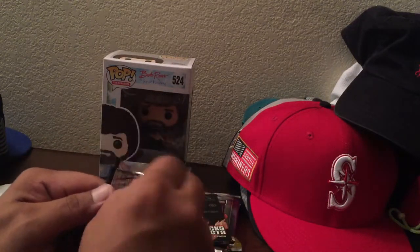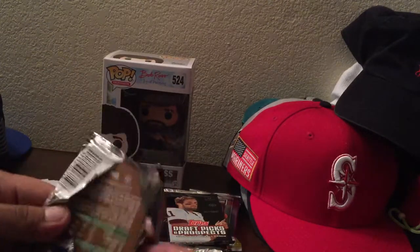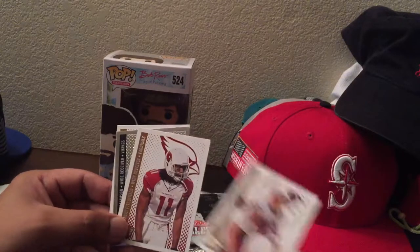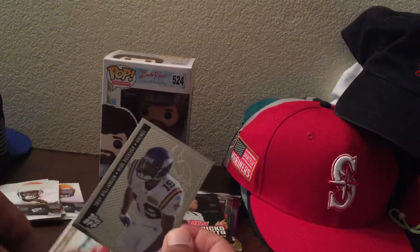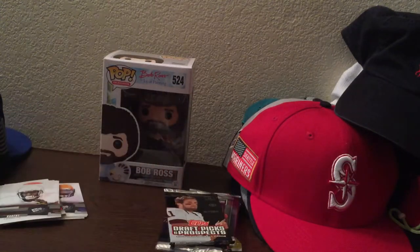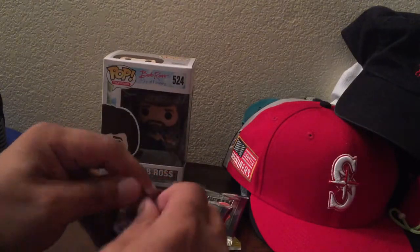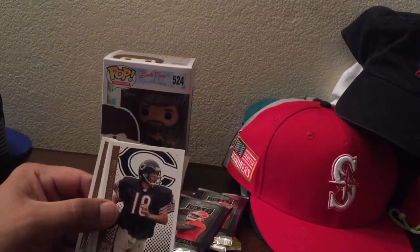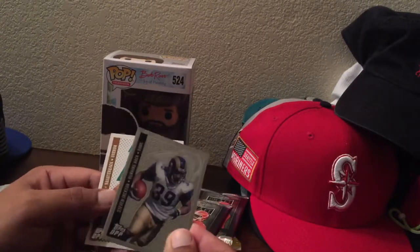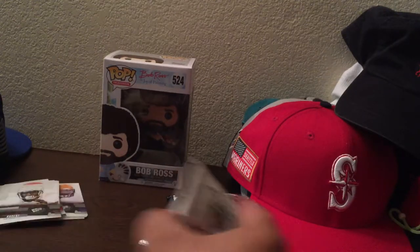Topps Draft Picks and Prospects 2006. Big Ben, Chris Cooley, Larry Fitz - that's cool. Troy Williamson - that's a thick card, a Fitz card too. Topps DPP and a DJ Shockley. Second pack: Kyle Orton - man, he looked big there, looked like an offensive lineman. Antonio Gates, nice. Steven Jackson - went to high school with him. And a Kellen Clemens. Cool cards right there.